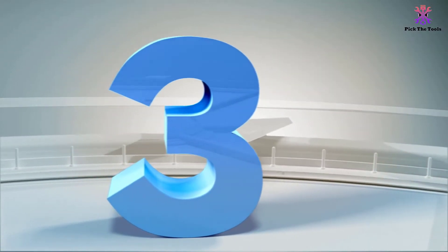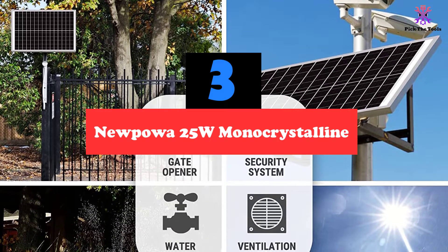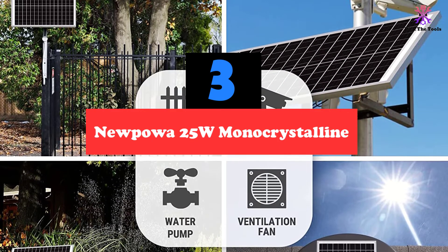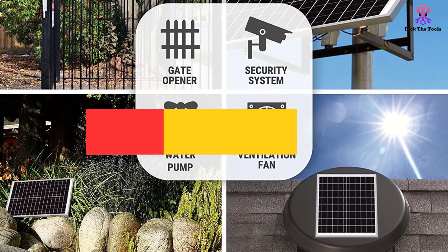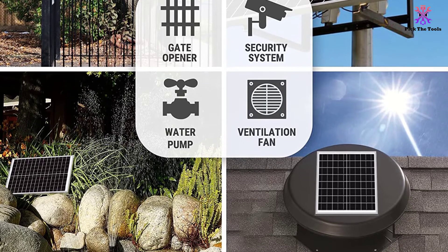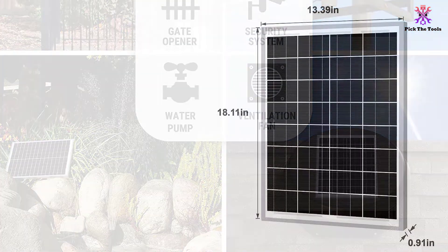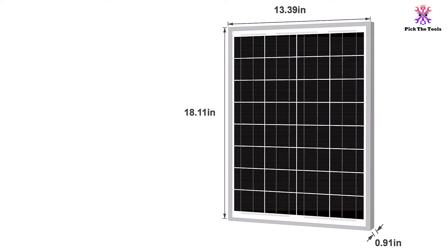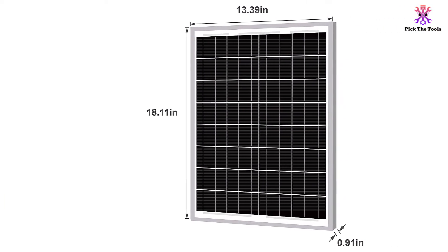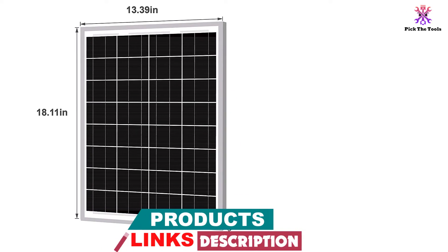At number 3, we have the Nupawa 25W Monocrystalline. As is the case with all of the panels that Nupawa makes, this model is nice and thin. No matter where you intend to install this on your boat, you will not have any issue making it fit. These are especially good for use on a rooftop since they are so thin and lightweight. Even if you have a smaller boat with a thinner style roof, you will not need to worry about these panels causing any damage, since they are nice and light.